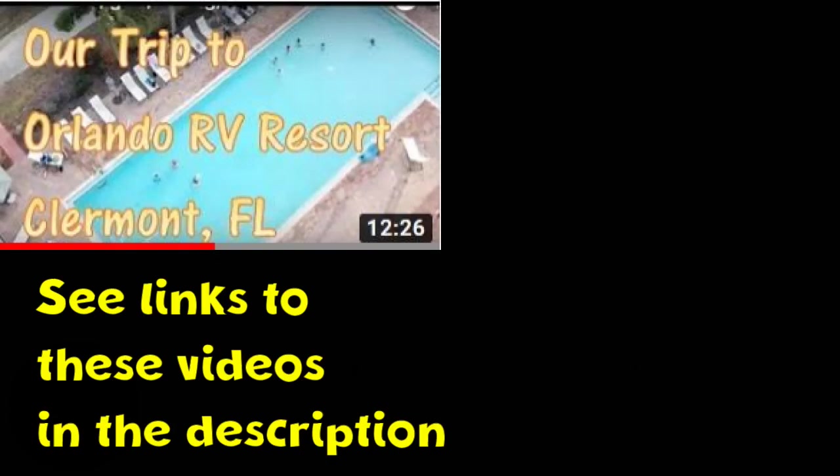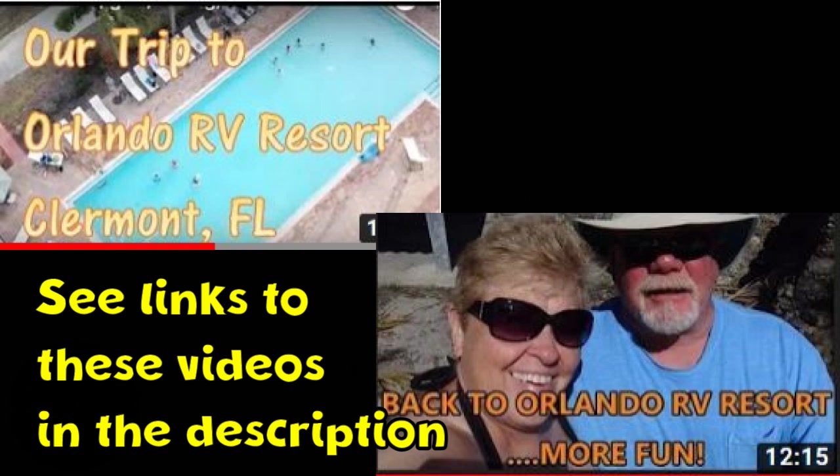If you'd like to see details about the park, the amenities, and drone footage, I suggest you go to another video of ours.